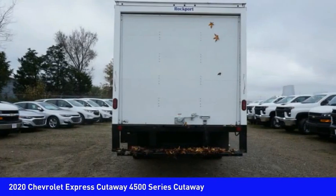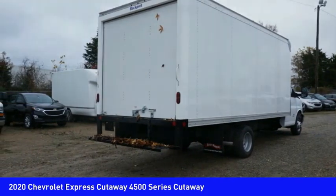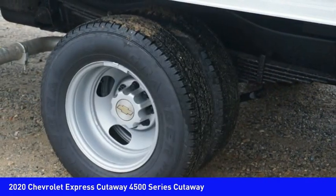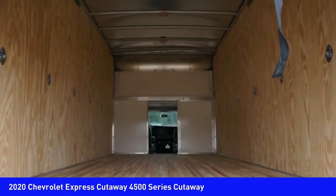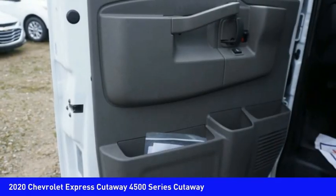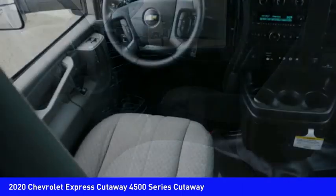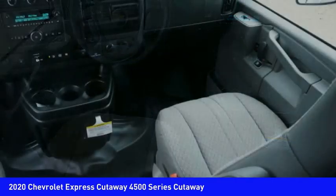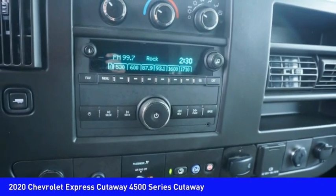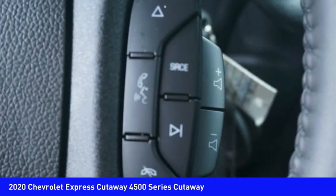School buses, shuttle buses, and ambulances — and is priced below $50,000. Come take a test drive today!